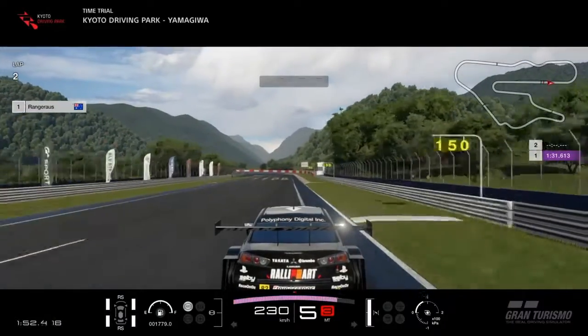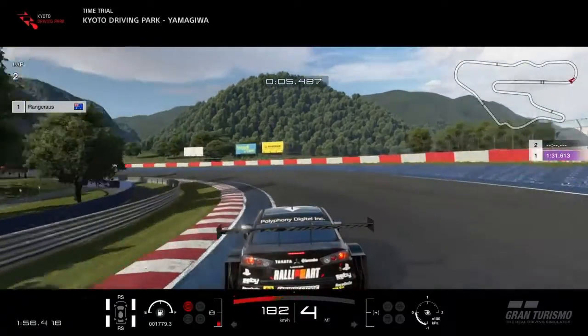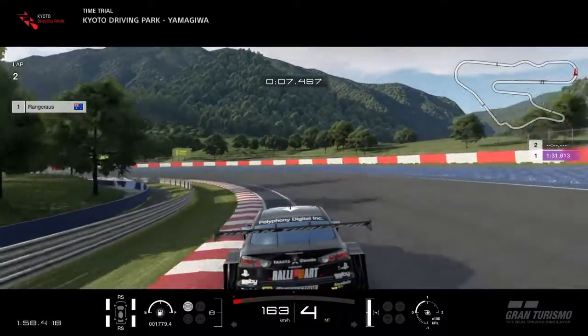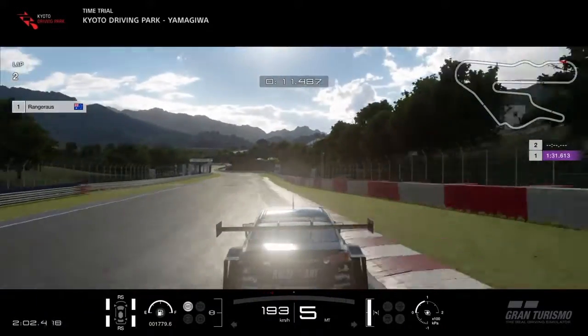This is one lap of Kyoto Yamagiwa. The track limits throughout this entire lap are the red and white curbs, so you can use as much of the track as possible as long as you keep two wheels on those red and white curbs.